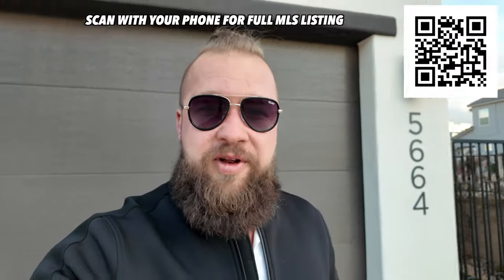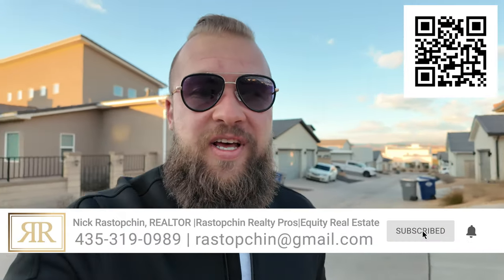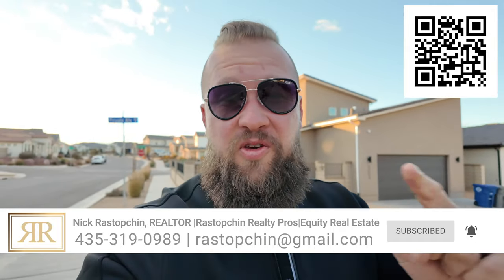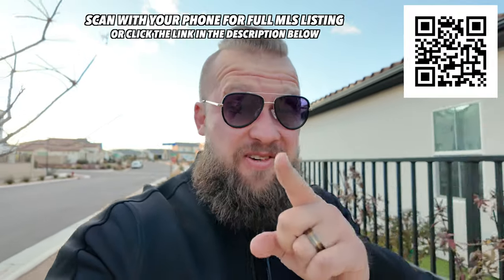If you're interested in taking a personal tour of this listing, please get a hold of me and I would be happy to arrange that. The full MLS listing is in the description below this video, and there is also a QR code on the screen. As always, if you have any questions about what it's like to work, live, and play in Southern Utah, do not hesitate to reach out. I'll see you in the next one.